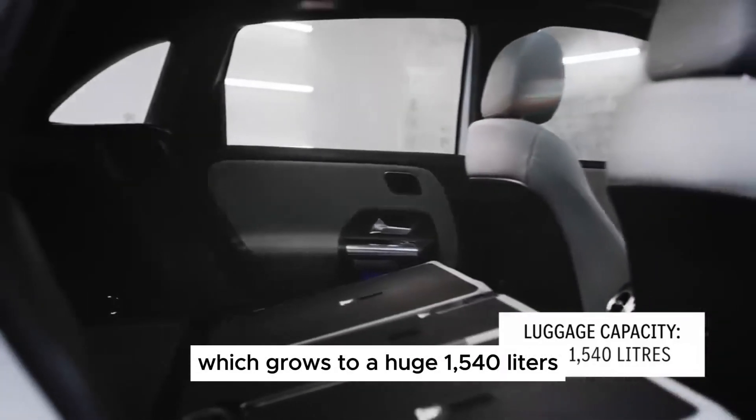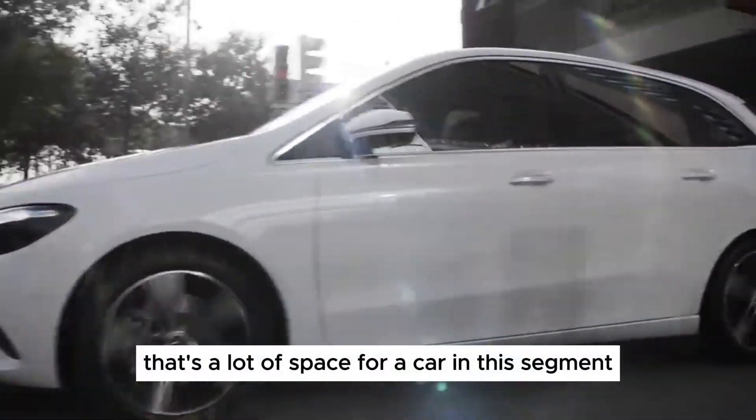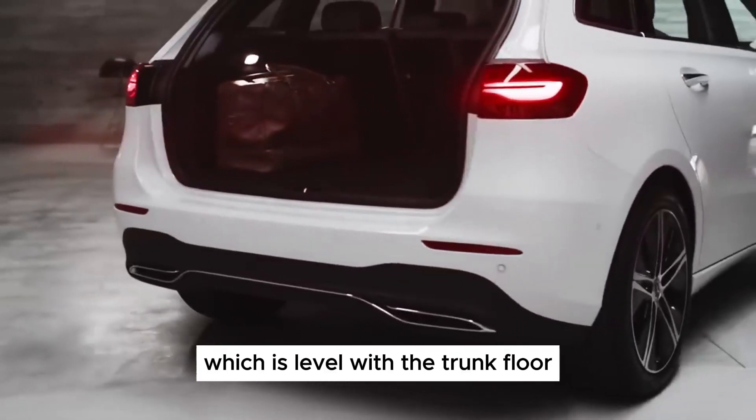Comfort is a priority, with spacious and supportive seats offering ample headroom and legroom even for taller passengers. The rear seats can slide and recline to prioritize legroom or boot space, ensuring flexibility for various needs.